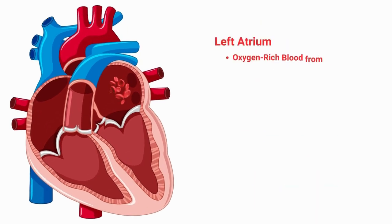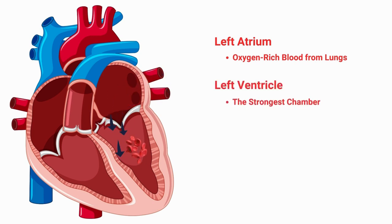Now, let's move to the left side of the heart. Oxygen-rich blood from the lungs returns to the left atrium through the pulmonary veins. From there, it enters the left ventricle — the strongest chamber of the heart — which pumps the oxygenated blood into the aorta, delivering it to the entire body.